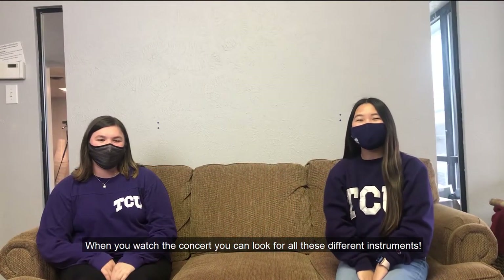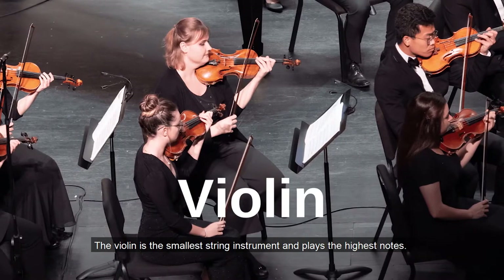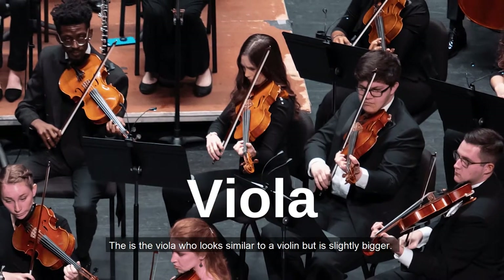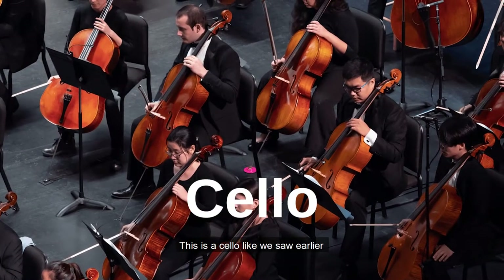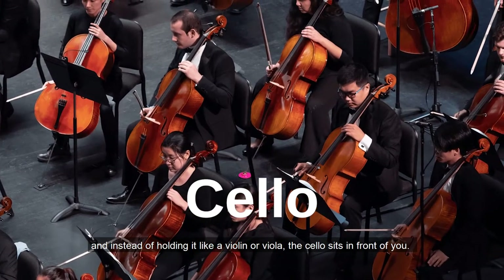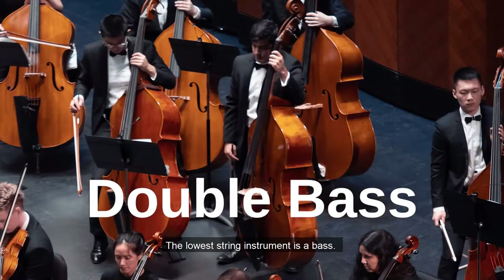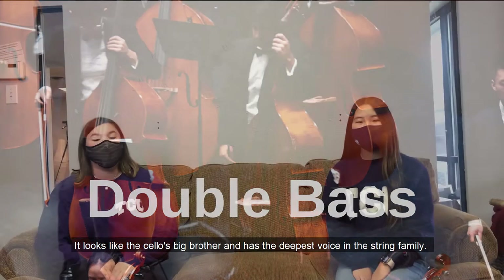When you watch the concert, you can look for all these different instruments. The violin is the smallest string instrument and plays the highest notes. This is the viola, which looks similar to a violin but is slightly bigger. This is a cello — instead of holding it like a violin or viola, the cello sits in front of you. The lowest string instrument is a bass. It looks like the cello's big brother and has the deepest voice in the string family.